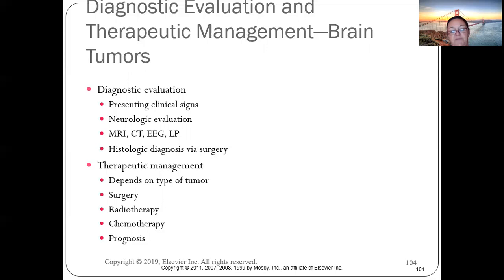Therapeutic management of brain tumors depends on tumor type. Options include surgery alone, radiation followed by surgery, or combined approaches. Prognosis depends largely on how quickly the cancer is caught.